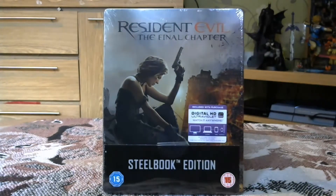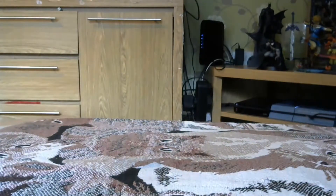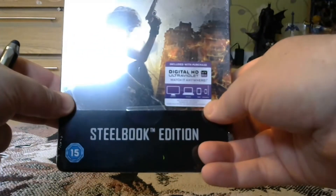It's Milla Jovovich's last Resident Evil movie, although there are reports that the series is going to be rebooted and I'll put a link to that article in the description box below. So anyway, let's get to it — we've got Milla on the front looking moody.